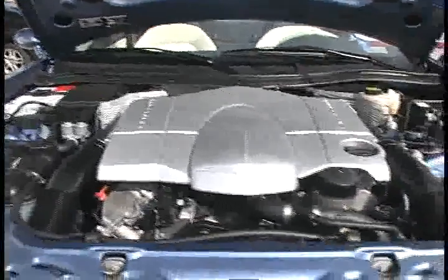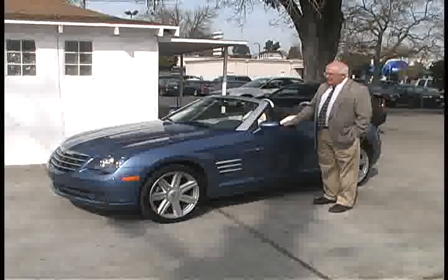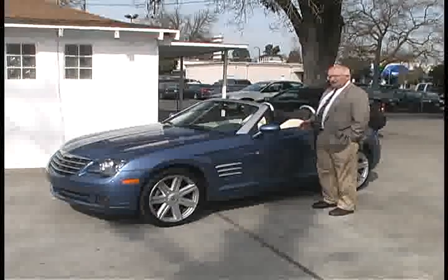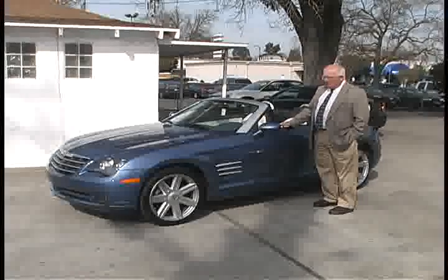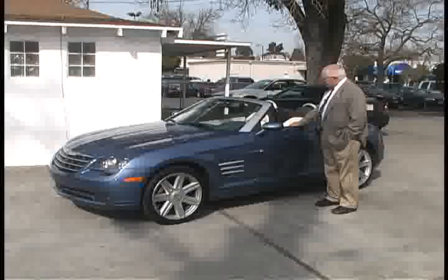This has a V6 — it's a 90-degree V6, 3.2-liter, 215 horsepower. It really gets up and goes, handles nice. Now, it's not like a Porsche Boxster or something like that, but it really does handle nice. And it's been a real pleasure to drive.